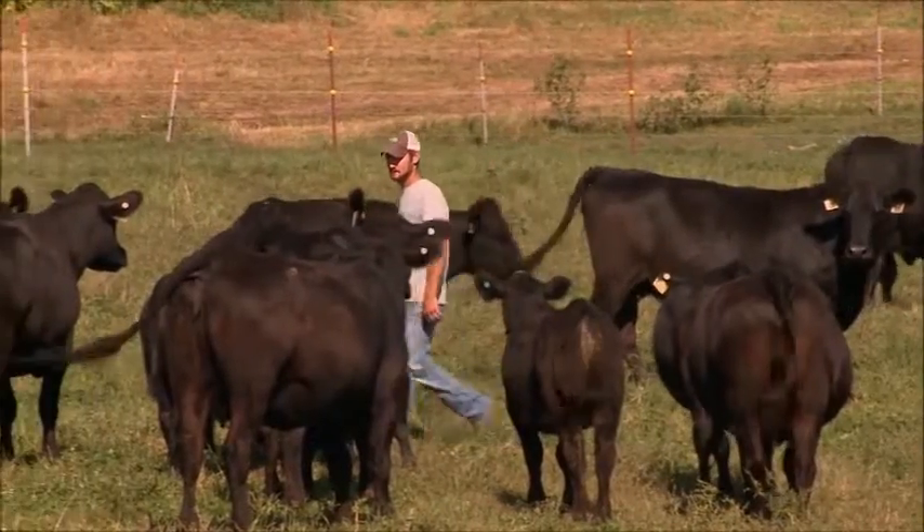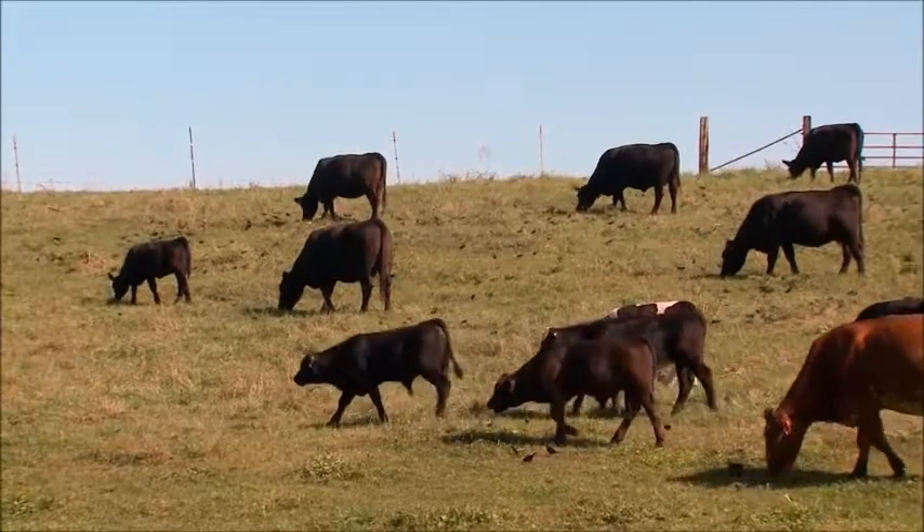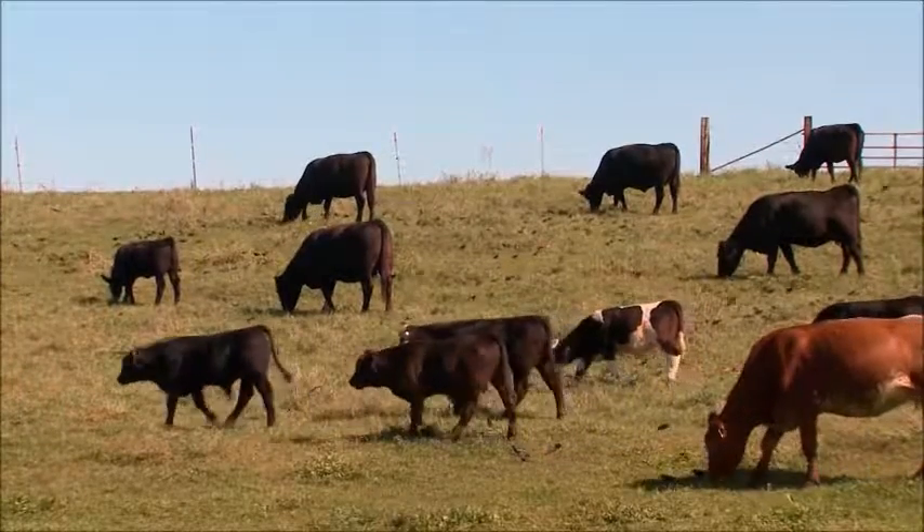If they start getting problems like this again, they'll go right to Zactran. Reporting from Iowa, I'm Brad Bulla for NCBA's Cattlemen to Cattlemen.